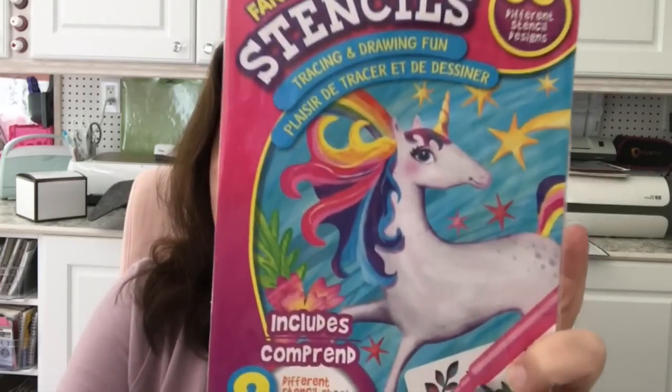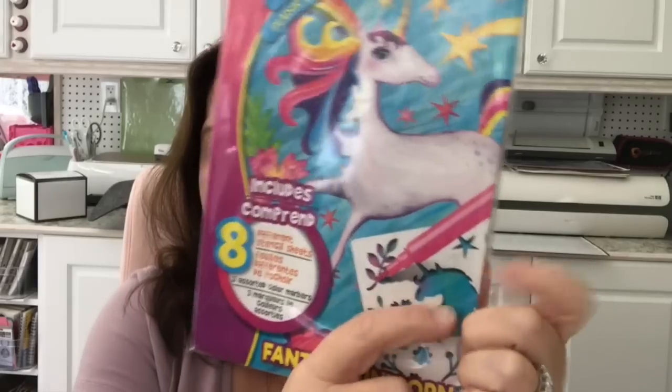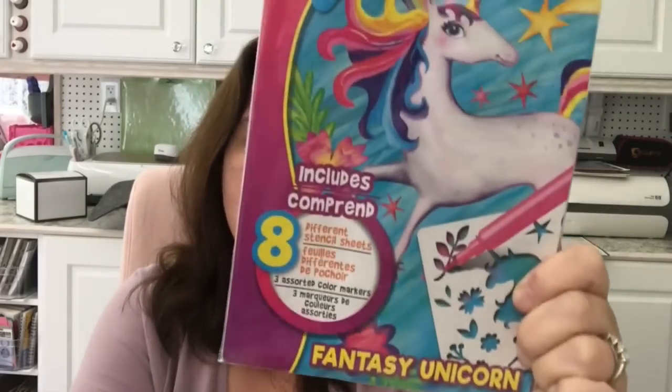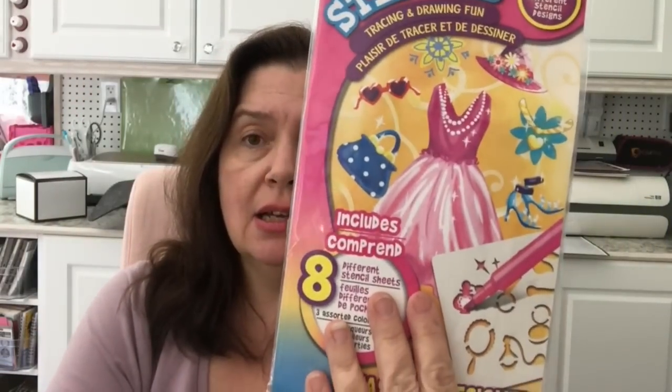In the crafts section I saw stencils for drawing unicorns — eight stencil sheets with 58 different designs, so not all unicorns but lots of them. I got that one, and also the fashion designer stencils set. I use these when I feel like doodling and drawing in front of the TV — I like to practice drawing with stencils.